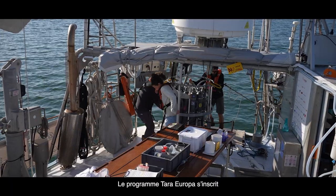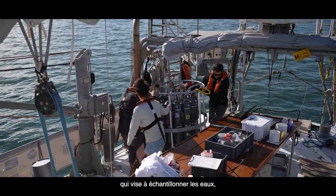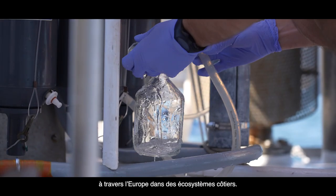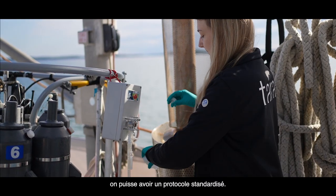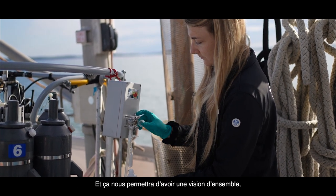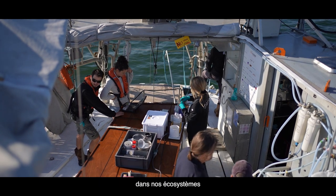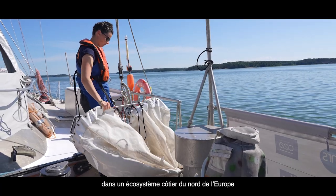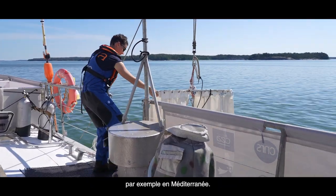The TARA Europa program is part of the broader TREC project, which aims to sample water, soil, and sediment across European coastal ecosystems. The idea is that both on land and on TARA, we apply the same standard protocol, which gives us a holistic view of everything happening in our ecosystems. For the first time, we can compare what happens in the Baltic coastal ecosystem in northern Europe with what happens in the communities living in the Mediterranean.